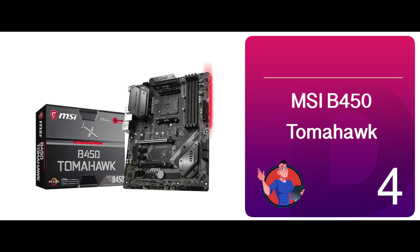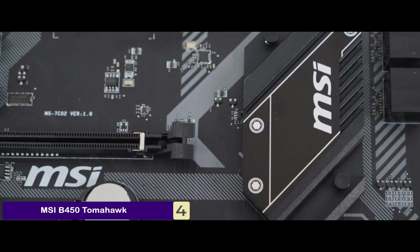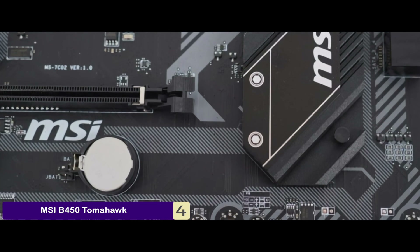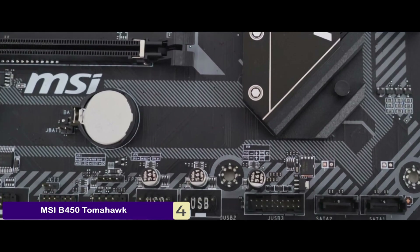Next, we have the MSI B450 Tomahawk. Its gaming device port is what stands out when compared to other similar motherboards. With this port available, gamers might have an extra edge in high-intensity games. Young individuals seeking a high-end gaming machine would be highly attracted to this product.